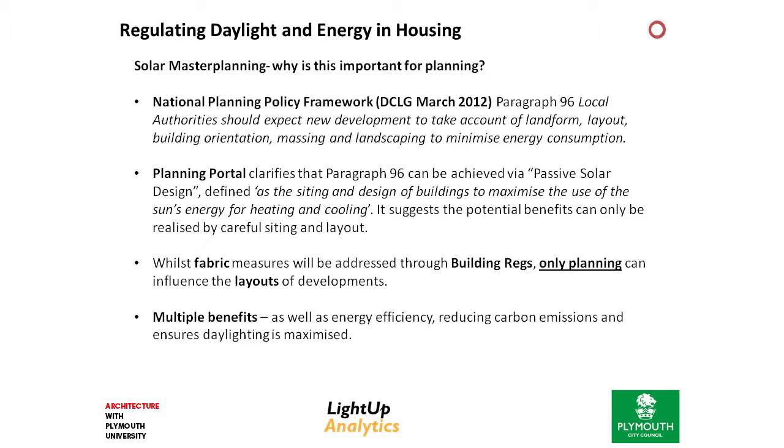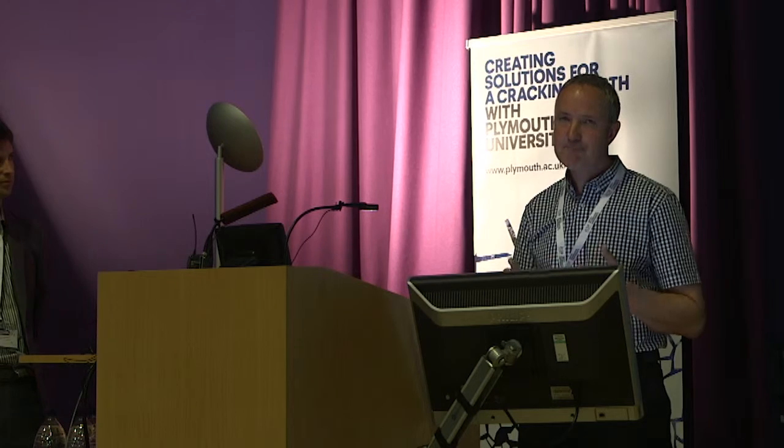Moving on to policy — what is the role of planning on this agenda, particularly focusing on energy? The National Planning Policy Framework very clearly gives a hook. It talks about the role of building orientation, layout and massing to minimise energy consumption. The planning portal goes on to say this can be achieved through passive solar design, and that layouts and building orientation are key to maximise this benefit. So we've got a clear distinction between building regs and the role of planning. Building regs and fabric are going to be improved through future improvements to building regs. In terms of planning, it's a one-time opportunity to influence the layout and optimise it for solar orientation. The benefits are multiple — energy efficiency, carbon savings, and major daylight benefits. So how are we moving this approach forward in Plymouth?